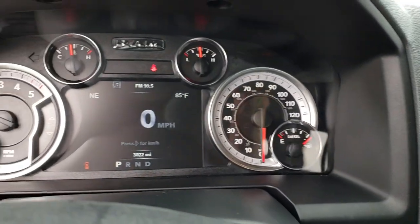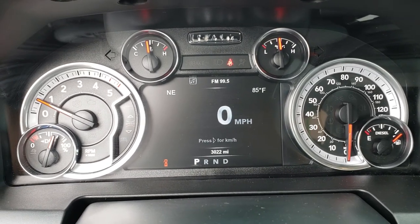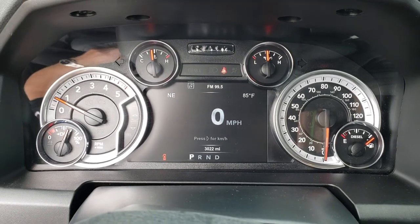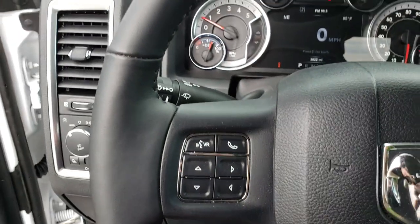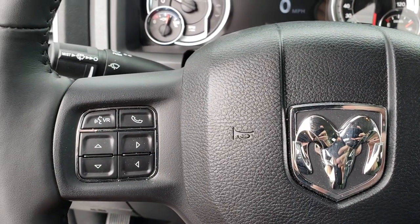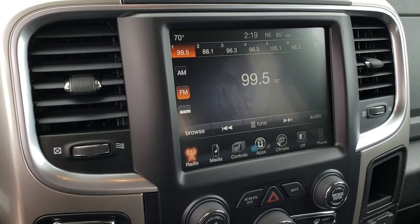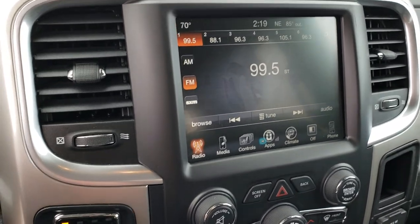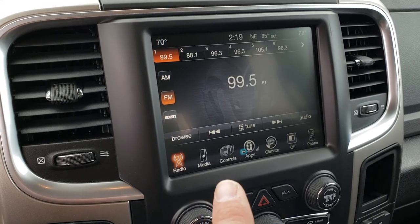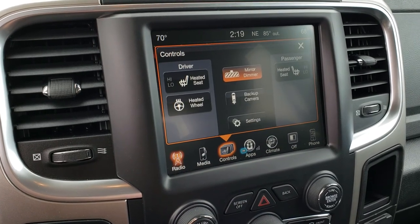This truck has only 3,022 miles. You get the 7-inch TFT display with compass, outside temperature, and digital speedometer. It has the heated leather-wrapped steering wheel. Cruise controls on that side, and Bluetooth, audio controls, and information center controls on the other side. This one has the 8.4 touch screen radio. This is the last year you could get this radio with the capability to add navigation — you can add nav for $5.95. You can do your heated seats and heated steering wheel buttons right here.